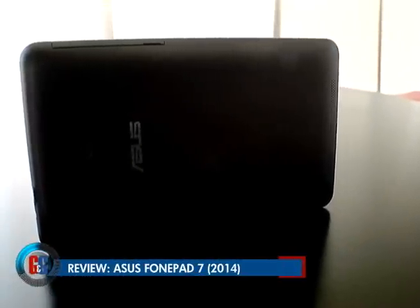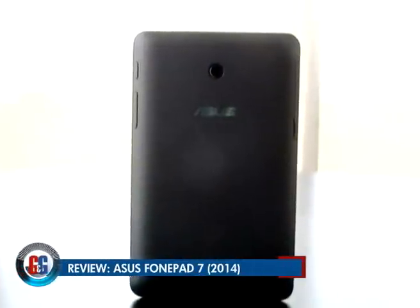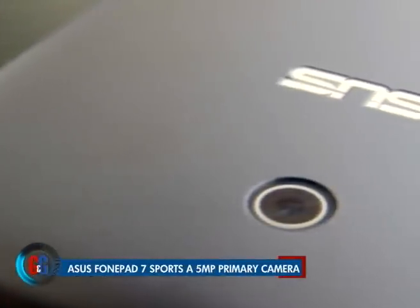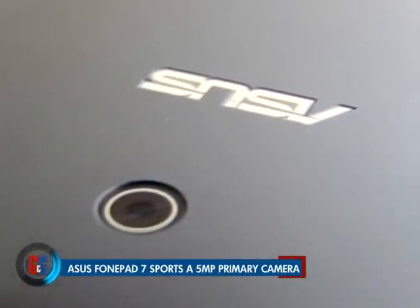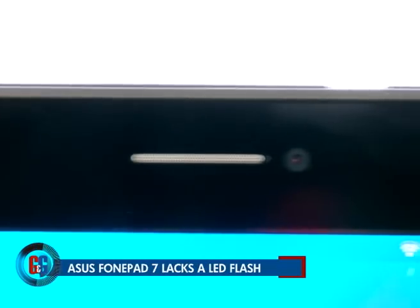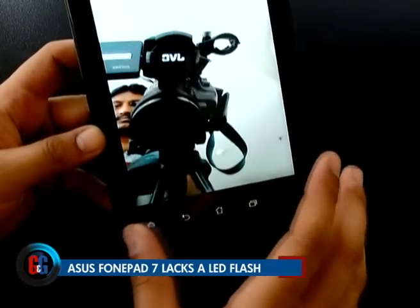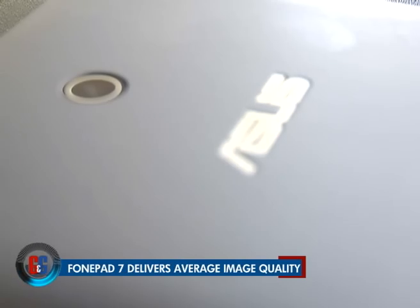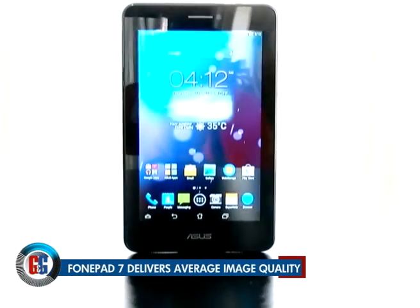Unlike the original PhonePad, the camera on the PhonePad 7 Dual SIM tablet packs a 5-megapixel rear autofocus camera, and there is an absence of a flash on this one. Also on board is a 1.2-megapixel front-facing camera. The primary camera performs reasonably well in good lighting conditions, while it is disappointing in low-light situations.